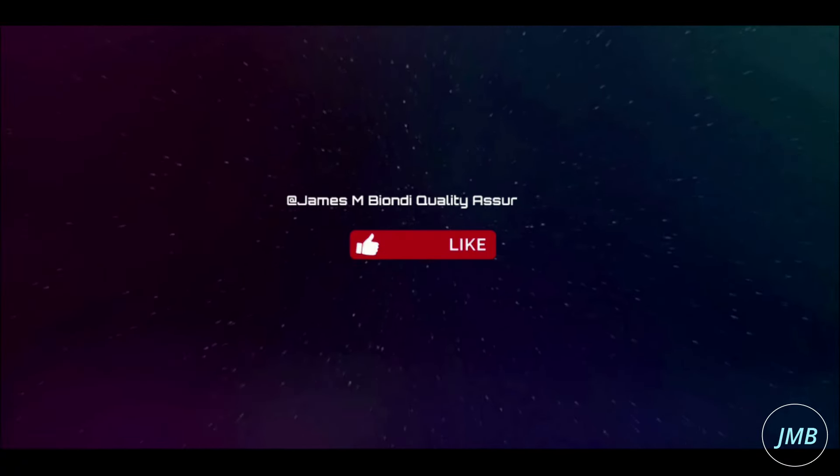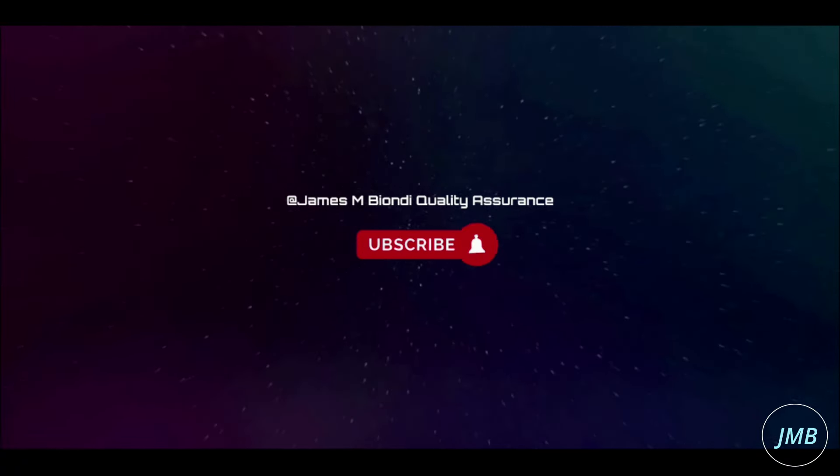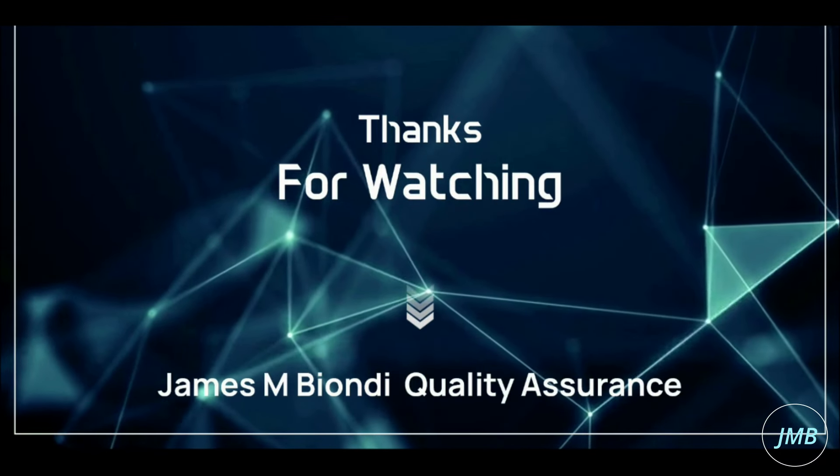For more upcoming videos, please click like and subscribe. Thank you for watching.